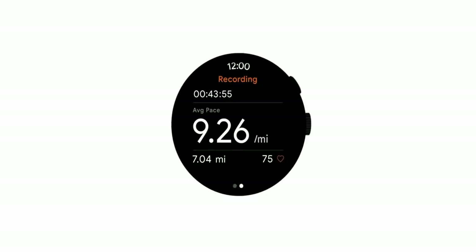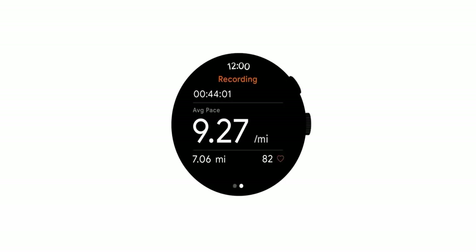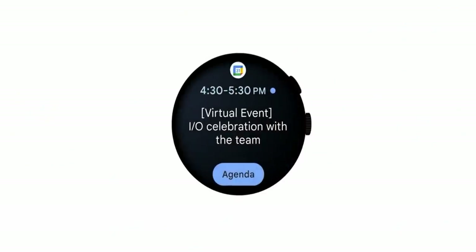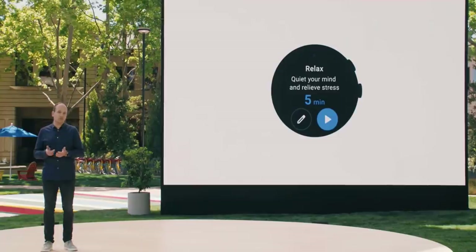Developers can build apps with a single set of APIs and reach millions of consumers worldwide through the Google Play Store. For example, while running with Strava and approaching a tough hill, you can double-press to switch to Spotify, put on your most motivating song, then switch right back without missing a beat. New tiles let you go from checking your next meeting to the weather forecast to a Calm tile that helps you relax before a stressful event.